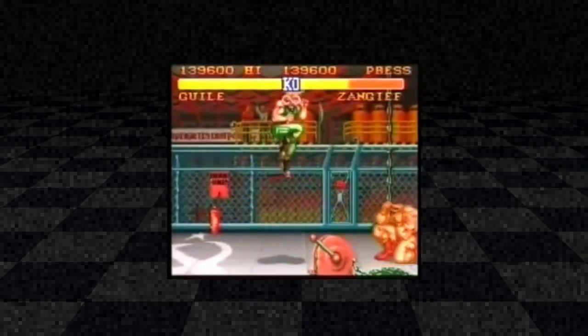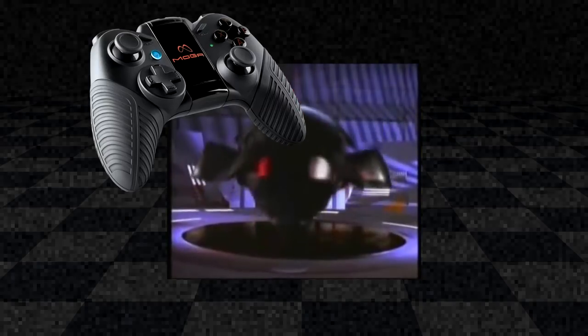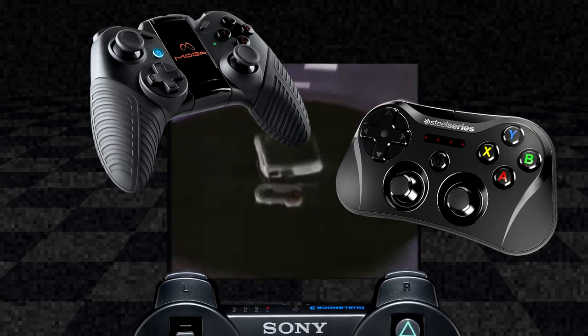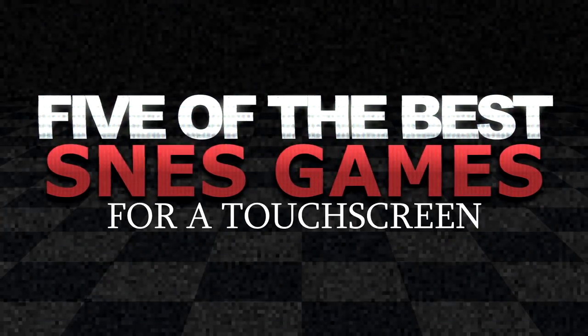The trouble is that 20 years ago these games were designed to be played with a controller. If you just want to blast some old games on the bus or whilst having a cheeky extended break, you don't want to be messing around with touch controls that the non-haptic screen just can't deliver. If you don't have a MOGA, SteelSeries controller, or a PS3 pad in your pocket, you can forget about playing Street Fighter on the bog. We've put together five of the best SNES games we think you can get the most out of on your phone or tablet.